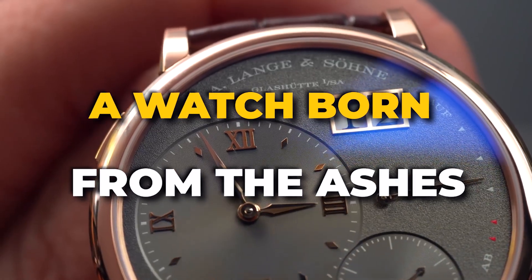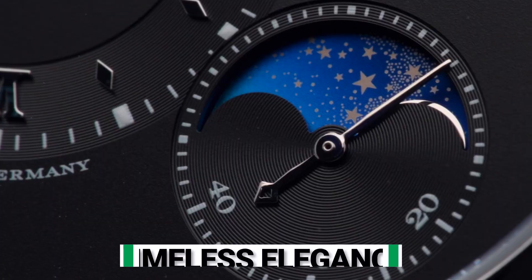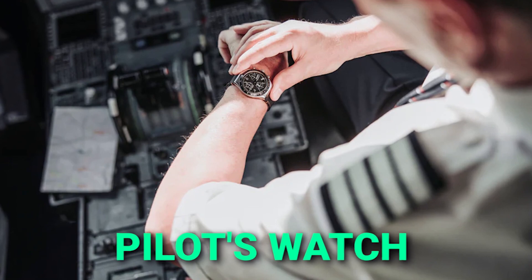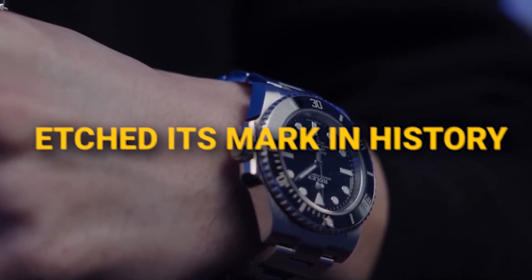Have you ever wondered how a watch born from the ashes of war could become a beacon of timeless elegance? Or how a diver's timepiece revolutionized an industry? And what about a pilot's watch that not only soared through the skies, but also etched its mark in history?